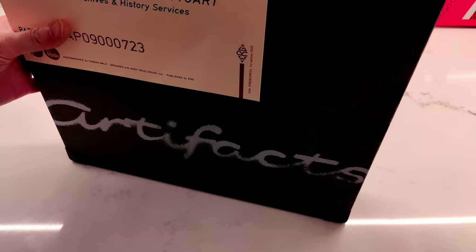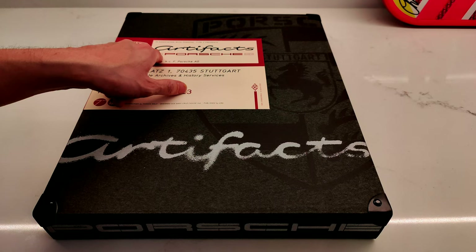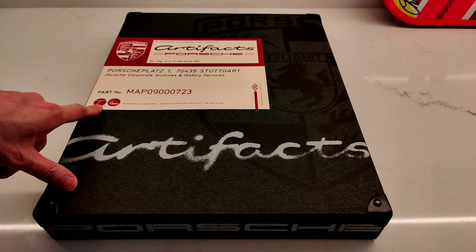Okay, let's get this out of the way. Right now you can see these are solid metal corner protectors. This is an association of Porsche Type 7 presenting Artifacts: Porsche Edition — Museum Porsche — Dr. Ferdinand Porsche, with Porsche Corporate Archives and History Services. The part number is MAP-0900072-3.